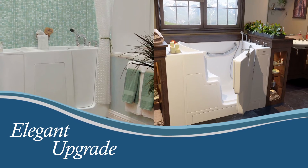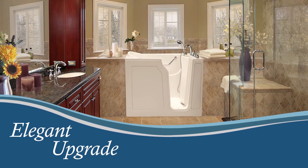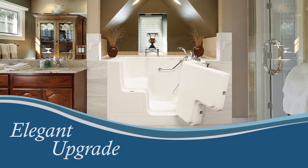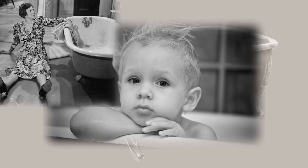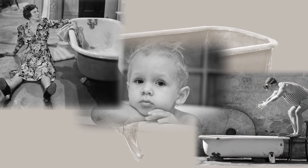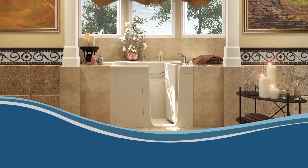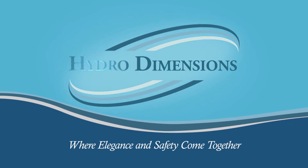The benefits our tubs provide don't stop with the bather. Because of our stringent design standards, our walk-in tubs make an elegant upgrade to any bathroom. There is no need to ever restrict yourself to an awkward, conventional bathtub. Call Hydro Dimensions now to speak to one of our highly trained professionals and restore the joy of bathing.